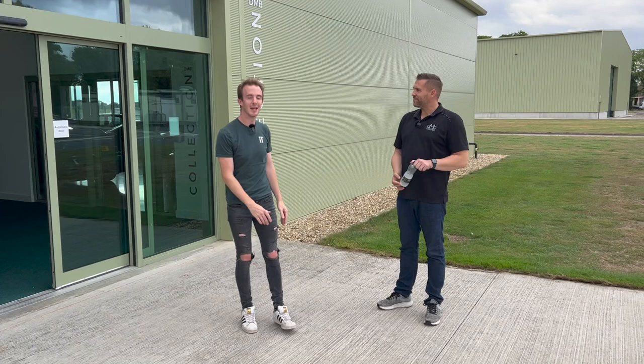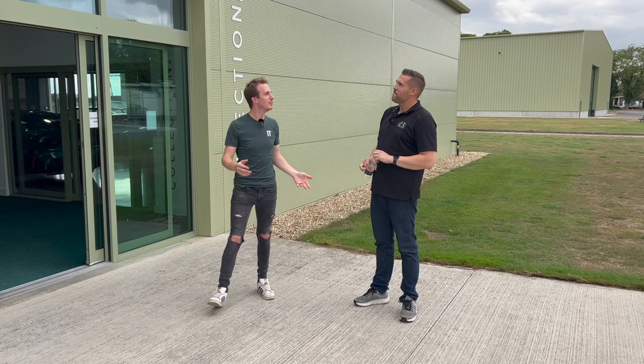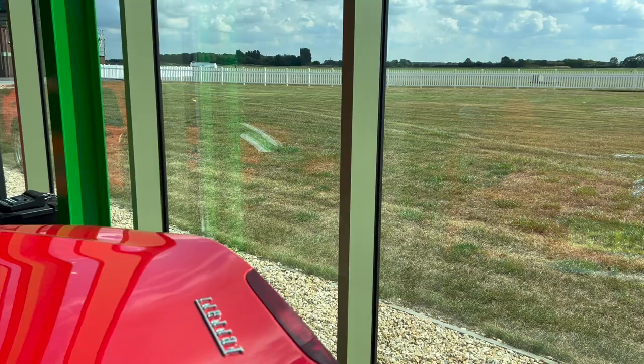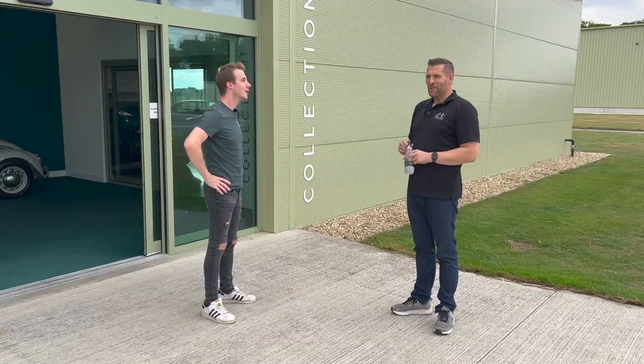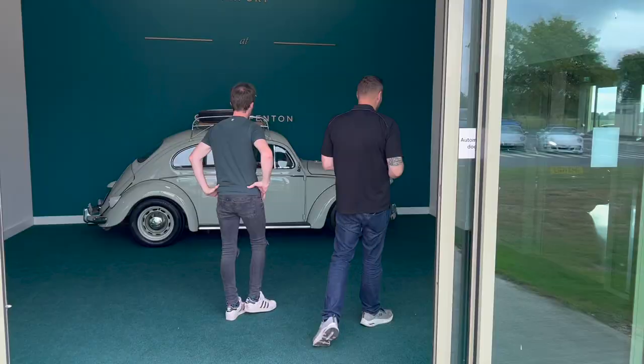We're here with Dean from DMB Collections and he's going to give us a quick tour around his new garage. How long have you been trading now? Not that long - October 2019 I set up, so it wasn't too long ago really, and we've been here about 18 months. Stunning place. It's very quiet. I'd love to look and see what you've got. Yeah, come on then - show me some of your best stuff.